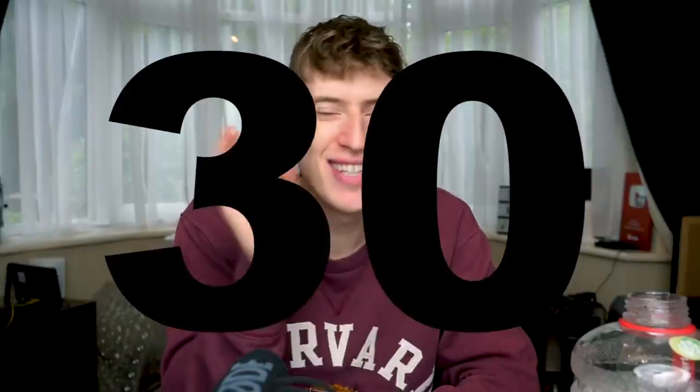Did you know there are over 30 companies that do print-on-demand? When I was in print-on-demand there was pretty much only Teespring, Zazzle, and Cafe Press, and now there are just so many different companies. I thought I would create a video comparing every single company — comparing shipping price, base product price, whether they do marketing for you, and if they host for you or if you need to use Shopify.